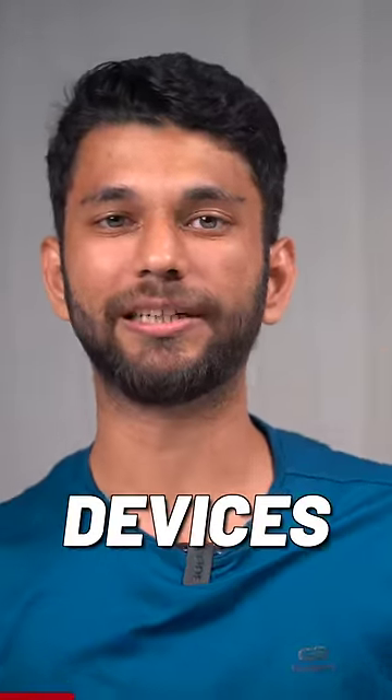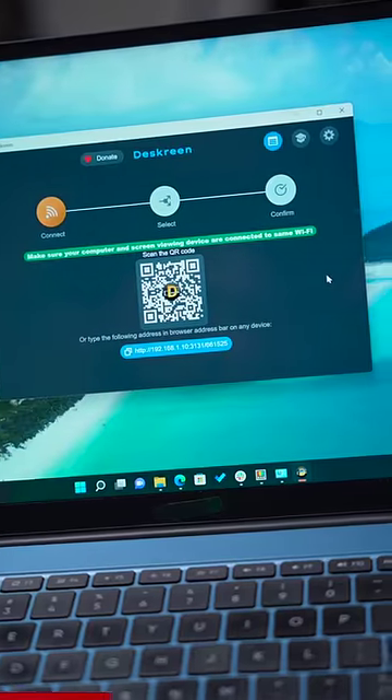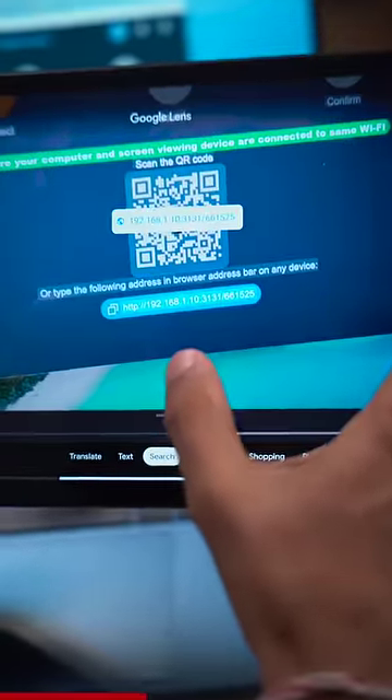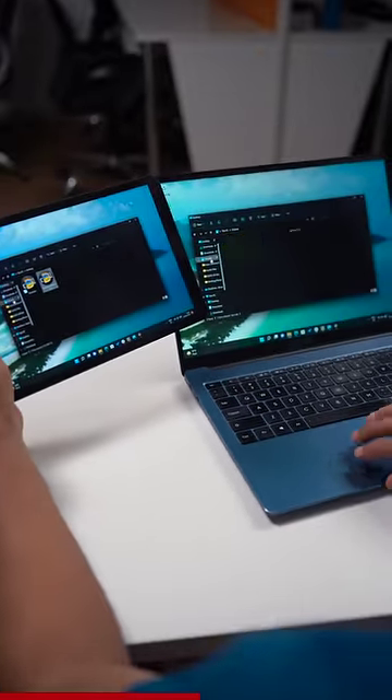Two Windows apps that will change your experience. Number one: Desk Screen. If you don't have big monitors lying around, you can still use your daily devices as a secondary monitor. All you have to do is install Desk Screen on your Windows PC. You scan the QR code with your Android, iOS, or tablet. And without any wire, it's connected — all you have to do is be on the same Wi-Fi, and there's so little delay.